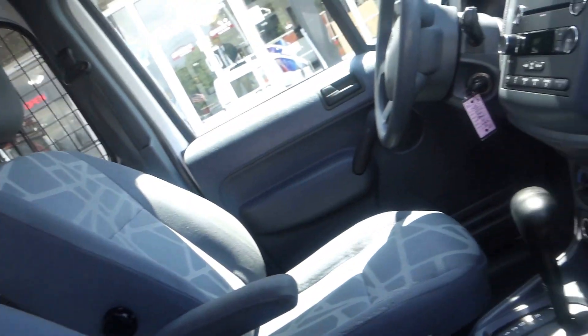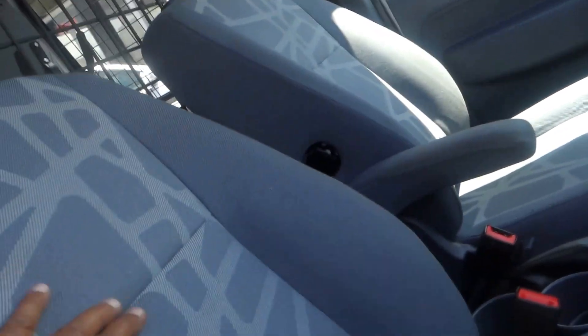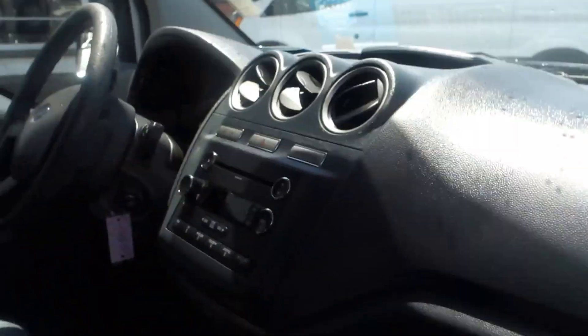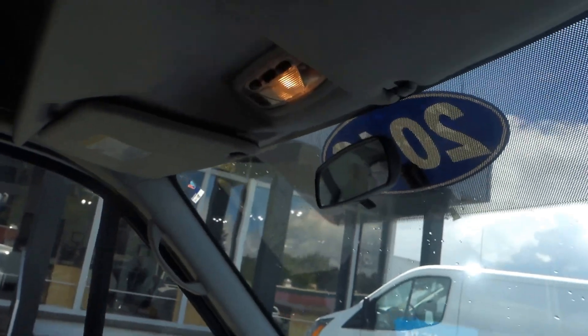You have cloth seats, two standard airbags in the front — one on the dashboard and one on the steering wheel. When I was taking the picture I didn't notice this, but there's a compartment up here.